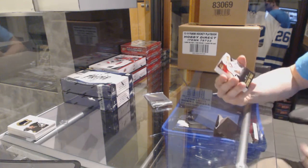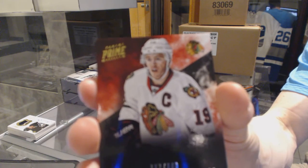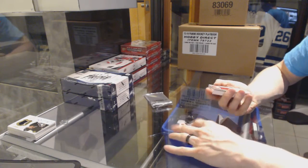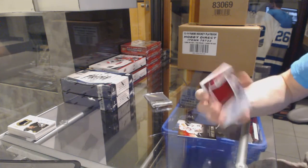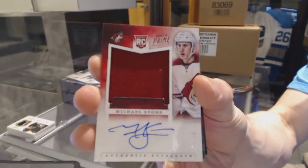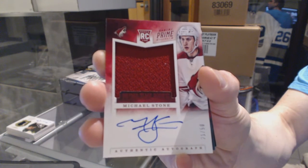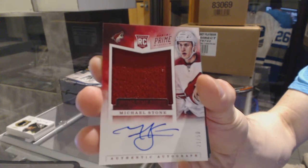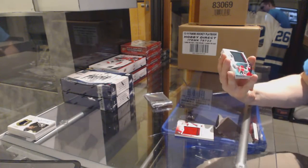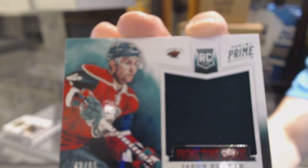A quad jersey numbered to 249 for the Chicago Blackhawks, Jonathan Toews. And a prime time rookie jersey and autograph number 21 of 50 for the Arizona Coyotes, Michael Stone. Also a prime time rookie jersey numbered to 99 for the Minnesota Wild, Jason Zucker.